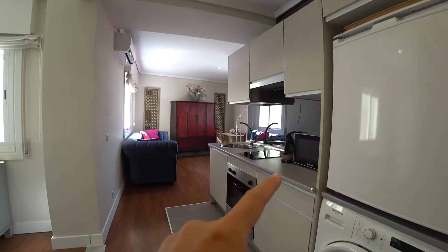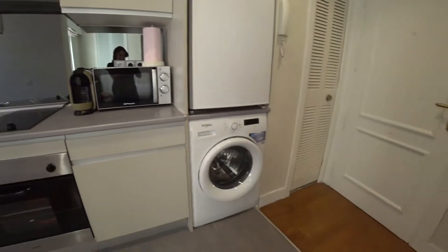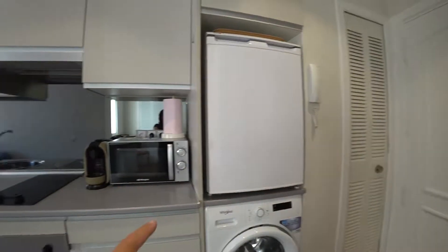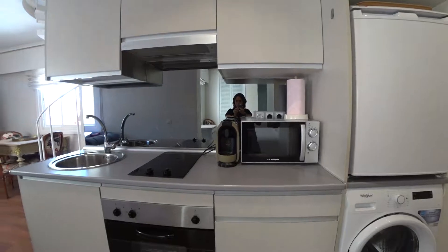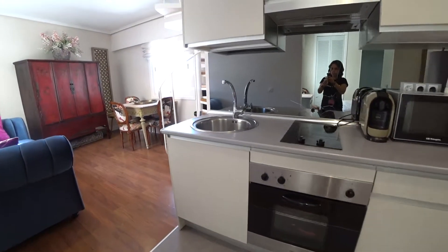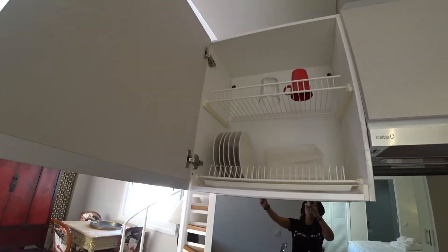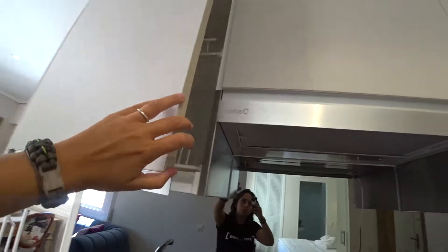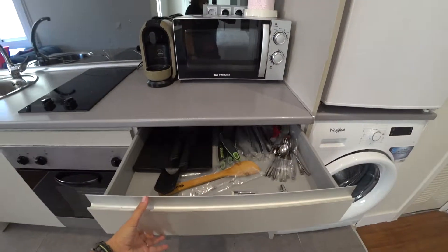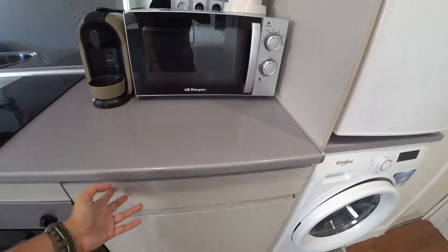Here on the right we have the kitchen, which is fully equipped. We have the washing machine, a little fridge, microwave, two stoves, oven, and sink. Some cabinets here with plates, dishes, and mugs. Some drawers also for your stuff.